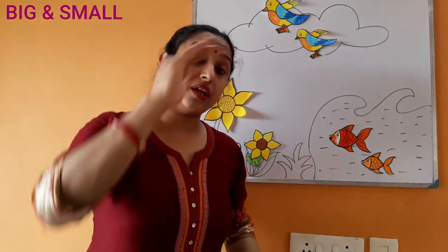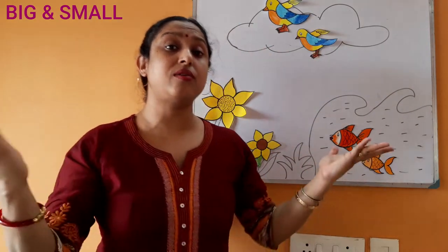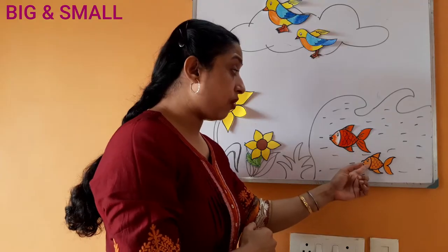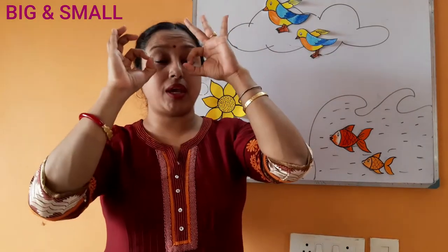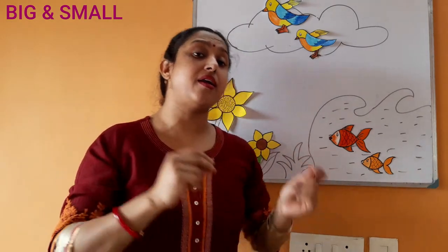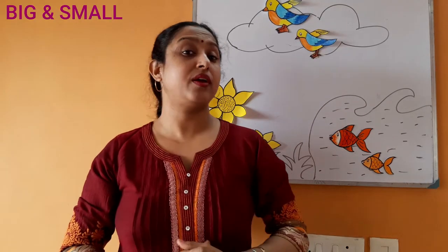Down in the ocean, what do you see? Down in the ocean, what do you see? A big fish, small fish. Big fish, small fish. Looking at me, looking at me. Swimming, swimming, sararara. Swimming, swimming, sararara.